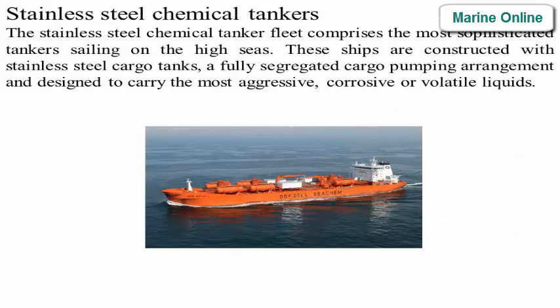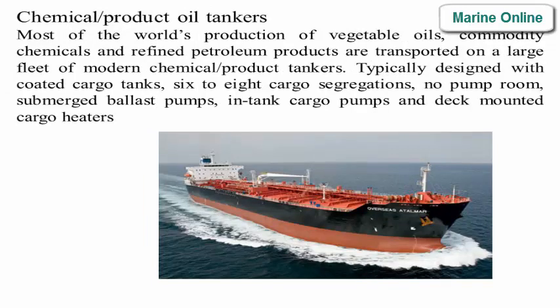The stainless steel chemical tanker fleet comprises the most sophisticated tankers sailing on the high seas. These ships are constructed with stainless steel cargo tanks, a fully segregated cargo pumping arrangement, and are designed to carry the most aggressive, corrosive, or volatile liquids — chemical/product oil tankers.